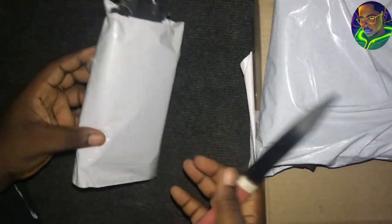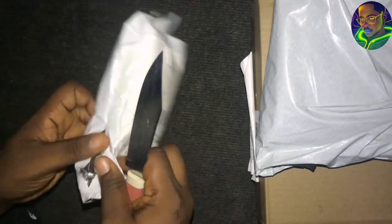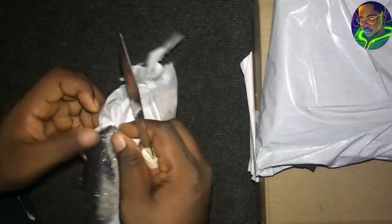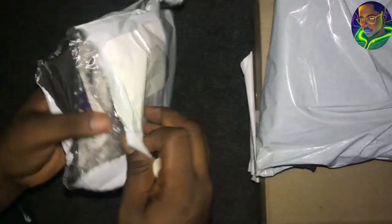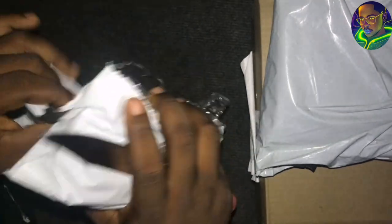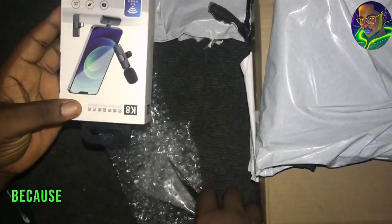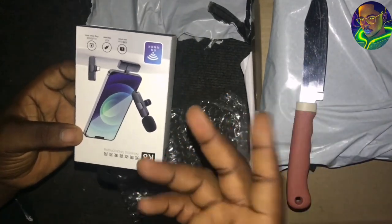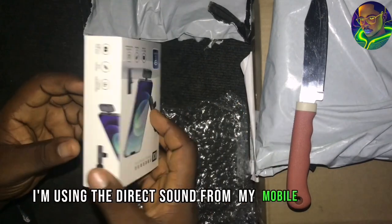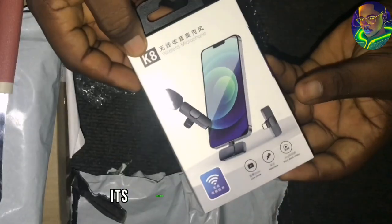As you can see how the package looks — it looks small, this is actually the small one. Now, what I actually bought was a microphone because I needed a microphone for my content creation. I needed a good microphone because of the sound. You can hear the sound on this phone — I'm using the direct sound from my mobile phone and the sound is not that good. I needed to buy this product, which is the K8 wireless microphone.